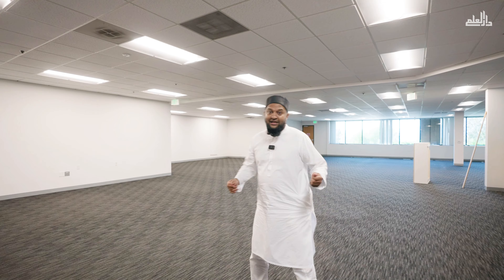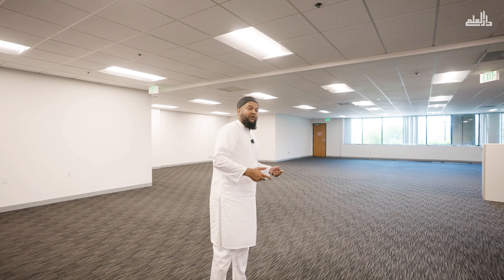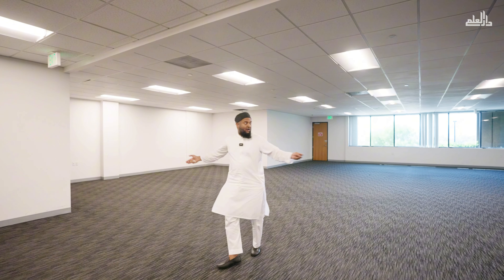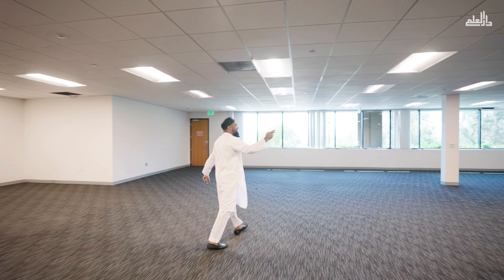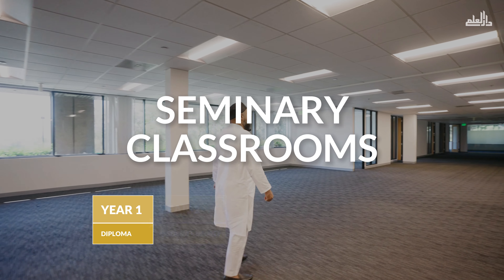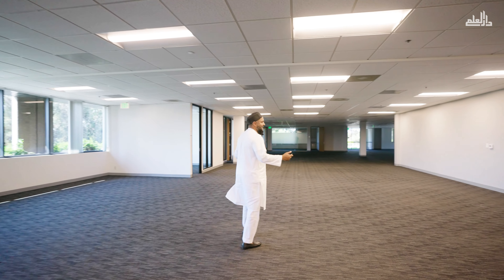This is an empty shell at the moment. As of right now, we already have our architect designing this space out. As you can see, this is all empty in the middle currently, but slowly but surely we're going to have this all built out into large classrooms for our seminary diploma, associate's degree, bachelor's degree, master's degree — basically the full program.